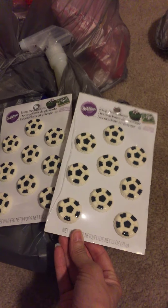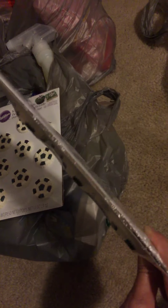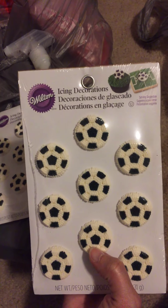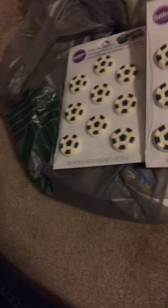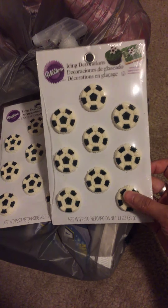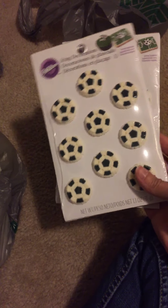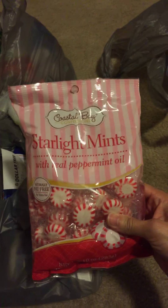I got two packs of these little soccer ball cupcake decorations that go on top — they're edible. I bought these because I'll just make some cupcakes for my son's soccer team. Normally at grocery stores these things are really expensive, so that was a good deal.